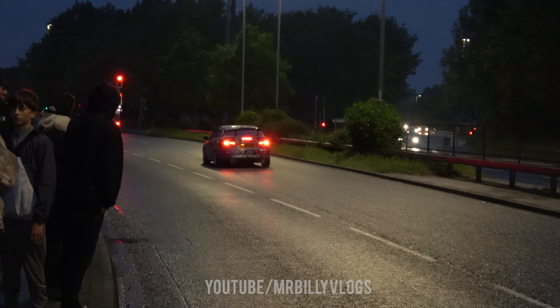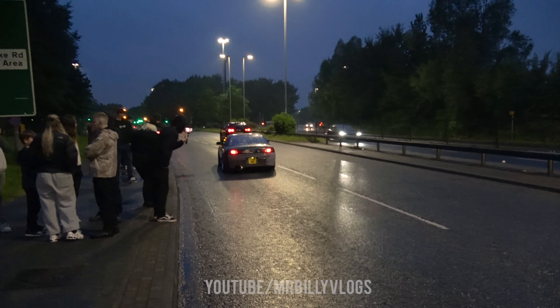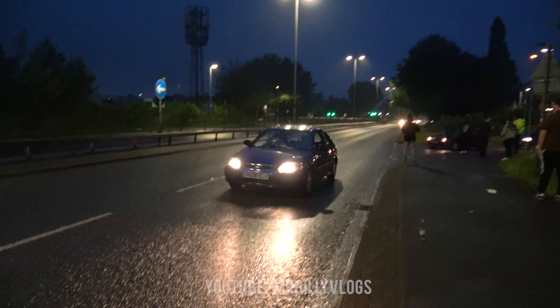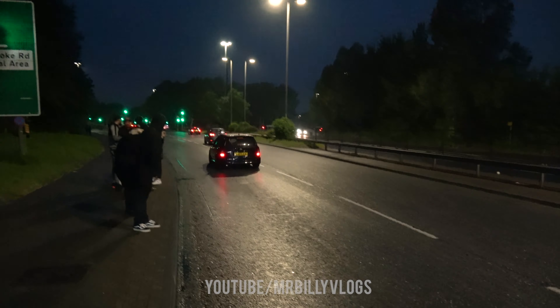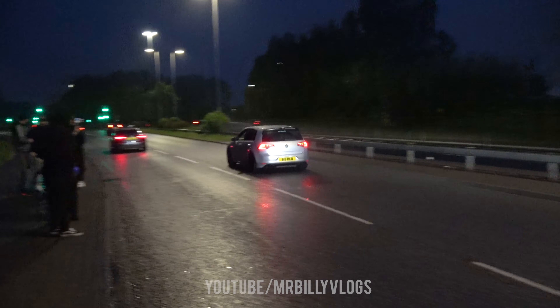Next up to leave is the R34 - we haven't seen any more tonight. That Subaru is probably the best acceleration we've got, that was probably the second best. We've probably noticed the police have now moved from the island.